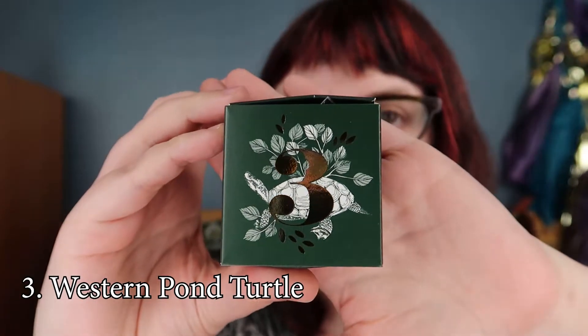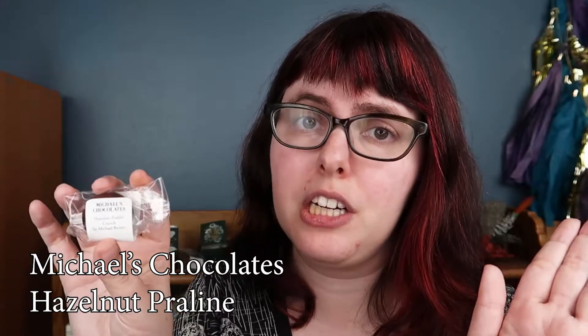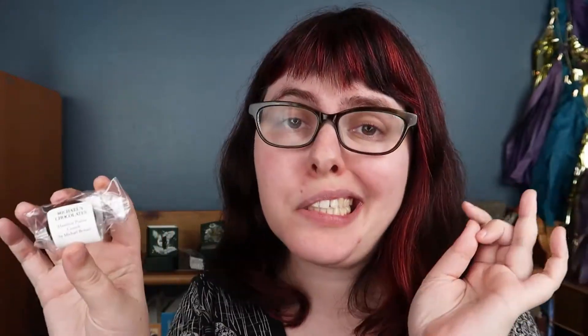Number three has the Western Pond Turtle on it. I'm going to skip this one, sadly, because it's from Michael's Chocolates — I just got to try them at the Northwest Chocolate Festival and they are the nicest peeps — but I'm skipping it because it's a hazelnut praline and I'm still reactive from my allergy shot, and I'm allergic to hazelnuts.